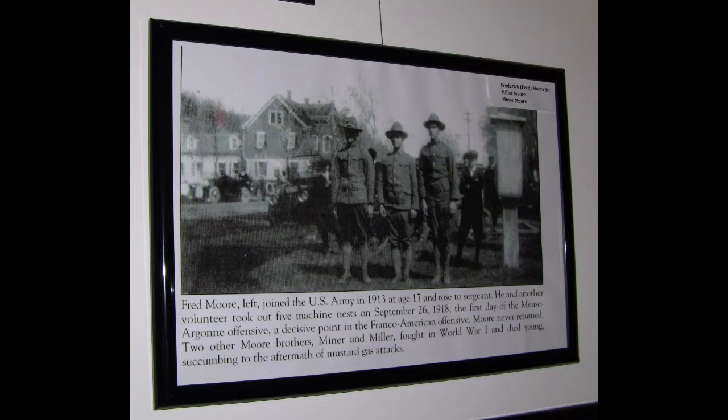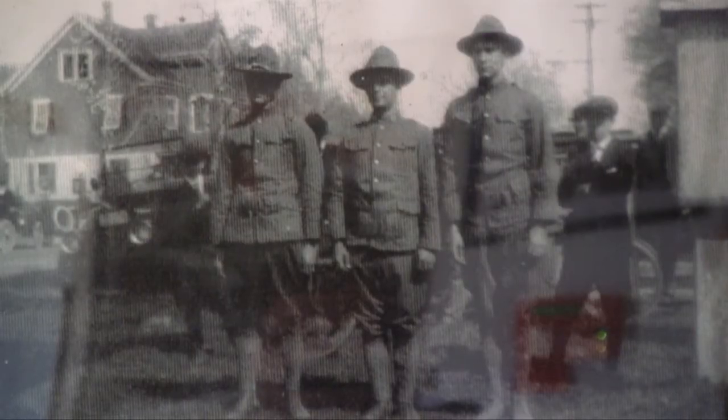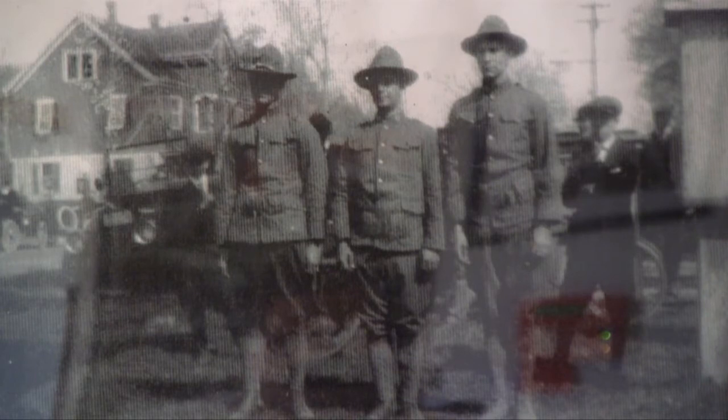This picture of these three gentlemen — I believe it was taken before they were embarking on their trip to serve in Europe. They are three of the Moore brothers, three of 13 siblings of the Moore family that lived in Weston about the time of the First World War. On the left is Frederick Moore. He joined at age 17. He went to Europe, he fought bravely, and he fought in the Battle of Meuse-Argonne, which was the biggest American battle during the First World War — over a million men spread across 100 miles on the Western Front. He, unfortunately, was killed at the end of September at the Meuse-Argonne.